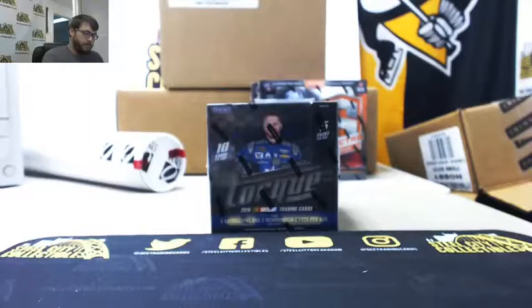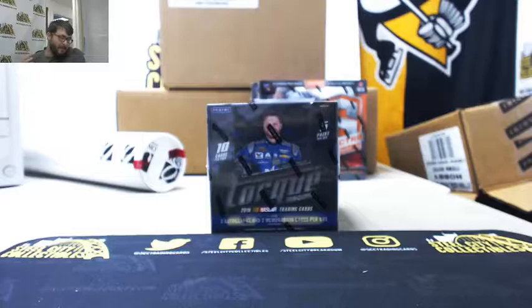We have a live break here for Tony. It's going to be a 2016 Torque Racing Hobby Box. Here we go. Good luck, Tony.